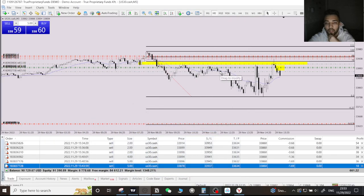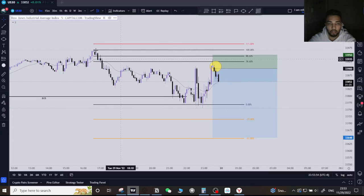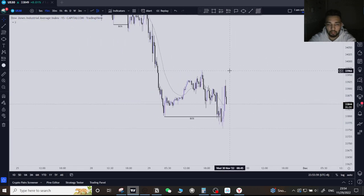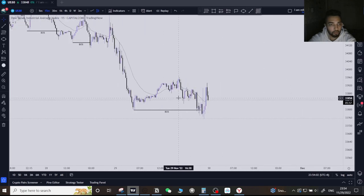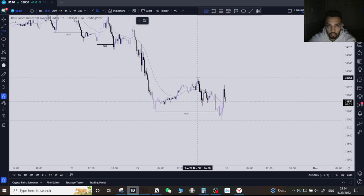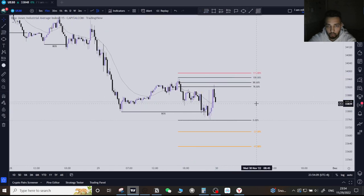Here is the trade breakdown. Price did a very beautiful breakout structure to the downside on the 15-minute chart today. I drew my Fibonacci from A to B — from the 50-minute structure swing high to the 50-minute structure swing low — and I waited for the price to come up to the 78.60 level.